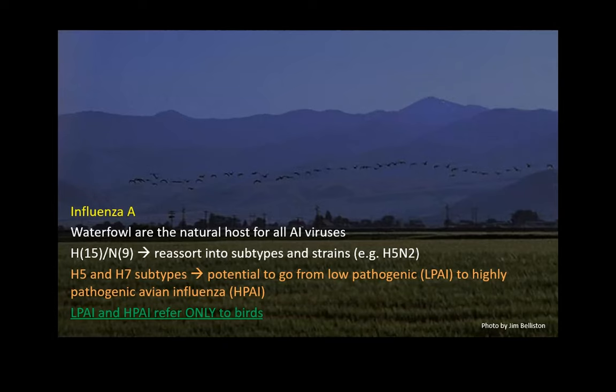If it does go high path, the virus can get into cells beyond just the intestinal tract and the respiratory tract. I have to make it clear that low path and high path refer only to birds — this has nothing to do with human beings.